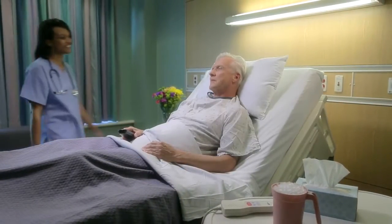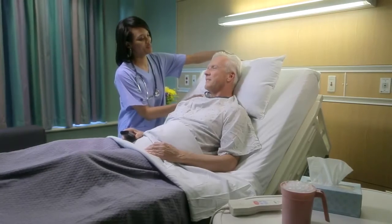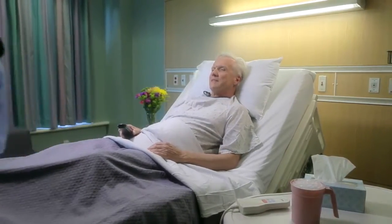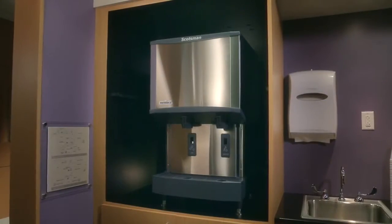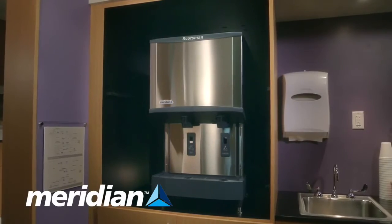After all, patients and their families count on staff to provide superior care and a comforting experience. If the equipment they use is unreliable, their job becomes even more challenging. That's why Scotsman developed Meridian, the very latest in ice and water dispensing technology.